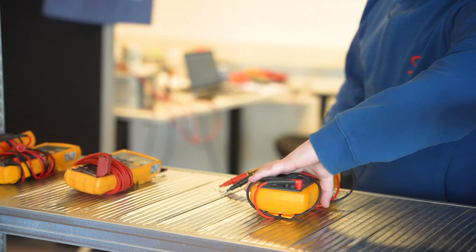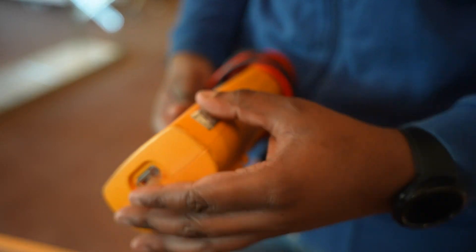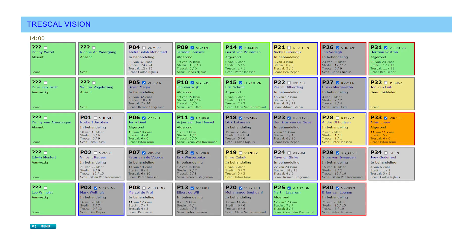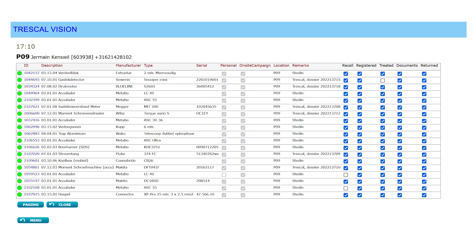Our engineers calibrated the submitted measuring instruments and all safety equipment was inspected. The status of each instrument was recorded at every stage, and field technicians received live status updates on their equipment service.